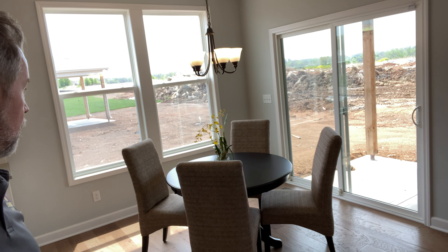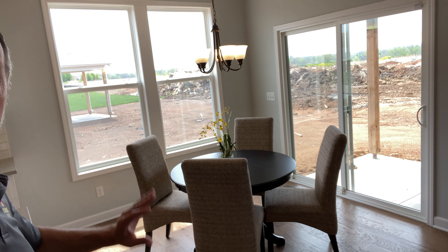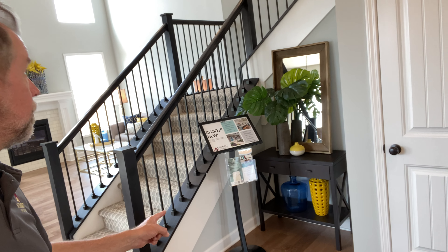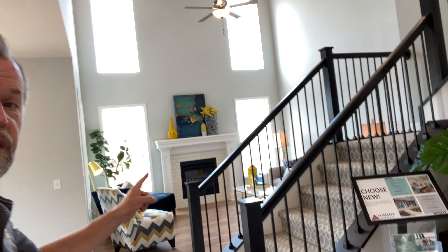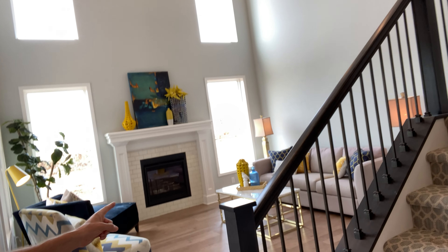The only thing you need in this kitchen is a refrigerator. Over here you've got your dining space right off the side, which is great — lots of windows, a lot of light. There's a neat little space right off the stairs that you can decorate, which is cool. And then you have this expansive two-story family room — look at that!